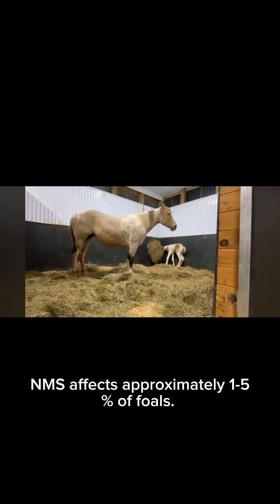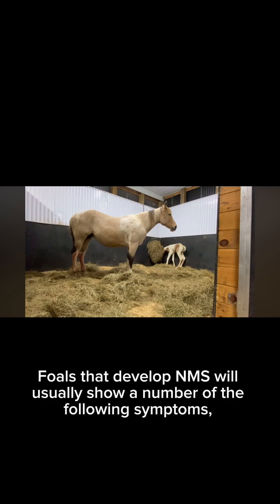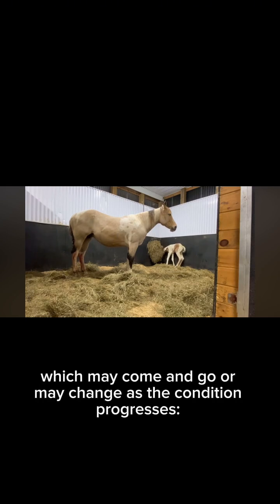NMS affects approximately 1 to 5% of foals. Foals that develop NMS will usually show a number of the following symptoms, which may come and go or may change as the condition progresses.